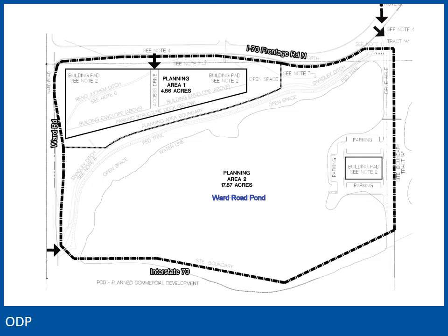The site is broken into two planning areas. Planning Area 1 is located at the northwest of the site at the hard corner of Ward Road and the Frontage Road. Planning Area 2 is much larger, but contains the entire pond, most of the shoreline, and a spit of land on the east side of the property with a development pad that extends into the pond.